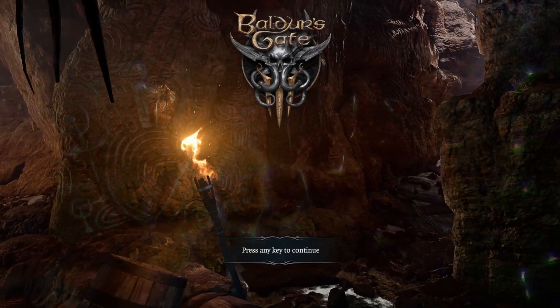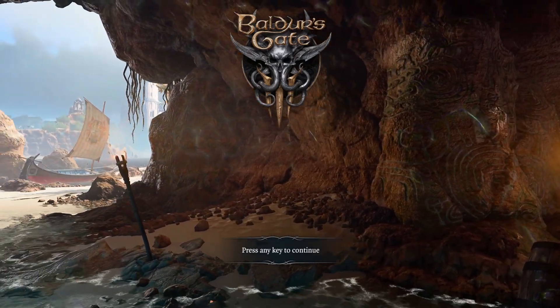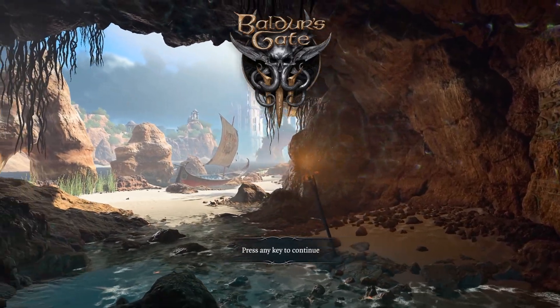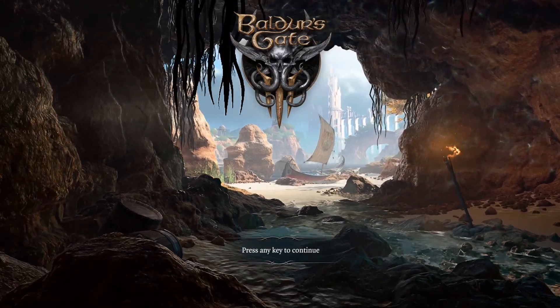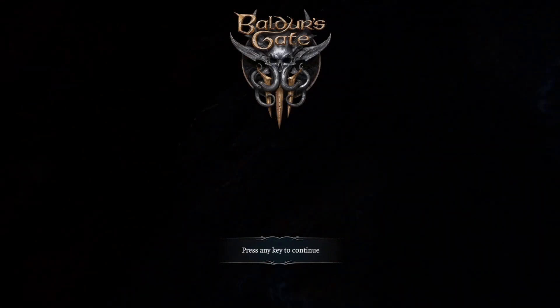Hello and welcome to what I believe is the most important tip for beginners and veterans alike in Baldur's Gate 3. My name is Poimiu and with countless hours in Dungeons and Dragons and over 135 hours in Baldur's Gate 3 Early Access, here is the most important tip I can give you.